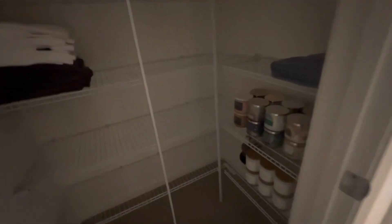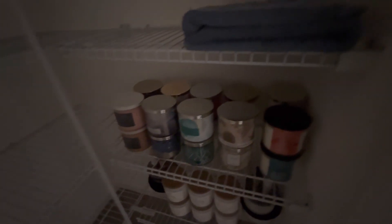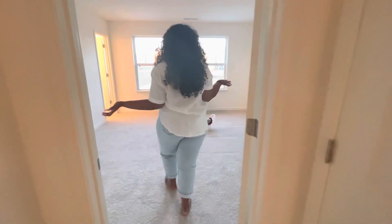You'll also see my candle collection in there — Bath and Body Works. That's way too many. There's never enough! We're counting like 20 candles in there. We definitely need to have a yard sale.